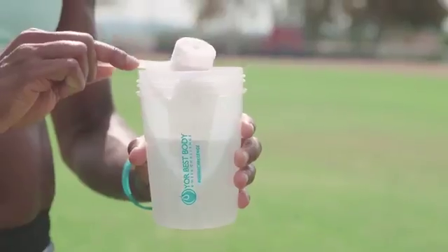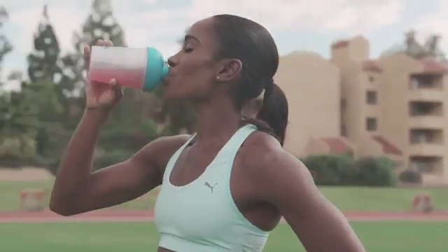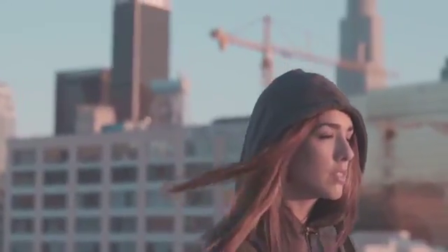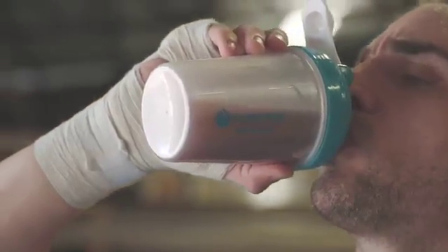Its premium formula is built on the power of amino acids and fortified with all-natural hydrating ingredients. The Amino Hydrate is one of the most versatile products in your health product line. It can be used pre-workout, during your workout, post-workout, or just throughout the day.